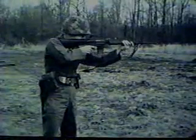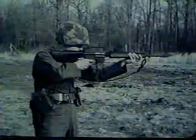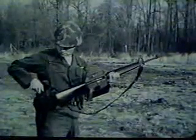This new rifle is designated the XM16E1. The XM16E1 is a 5.56 millimeter, or caliber .223, shoulder weapon. It is magazine-fed, gas-operated, and air-cooled.